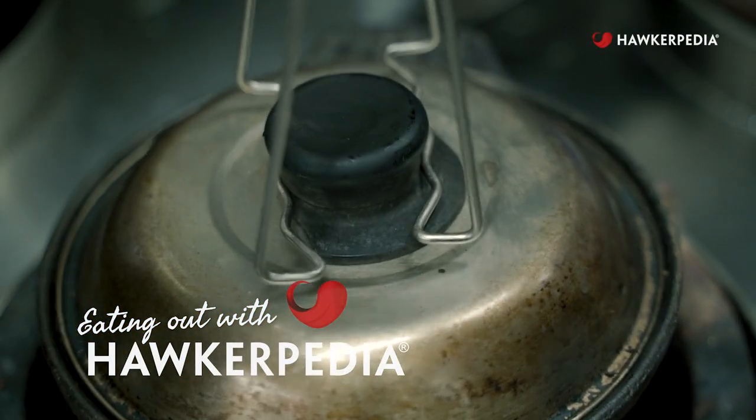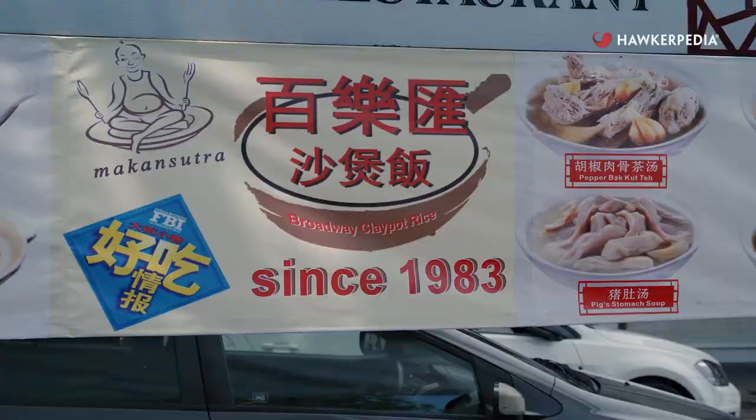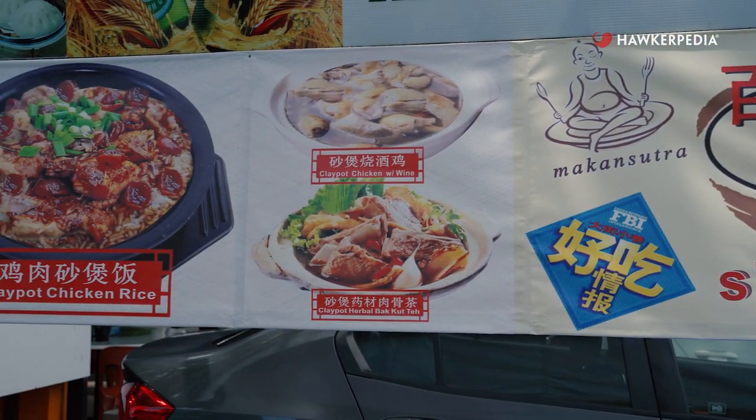Nestled in a quaint little corner of Upper Alginet Road is a coffee shop that houses one of Singapore's most well-known clay pot rice names. On this episode of Eating Out with Hawkerpedia, we are going to check out Broadway Clay Pot Rice. So let's go!